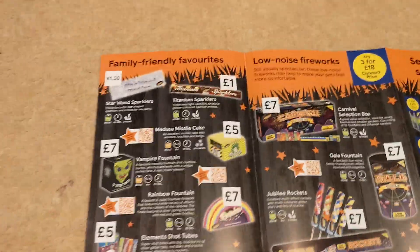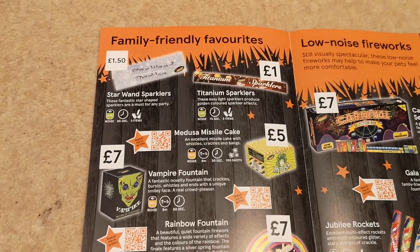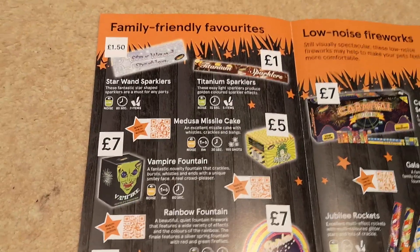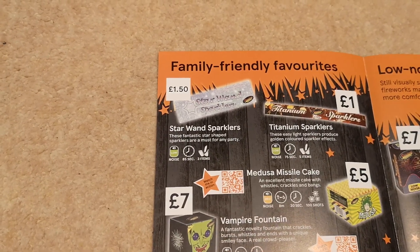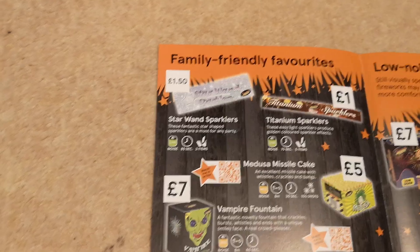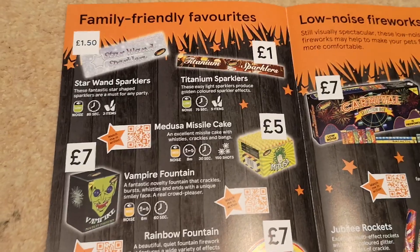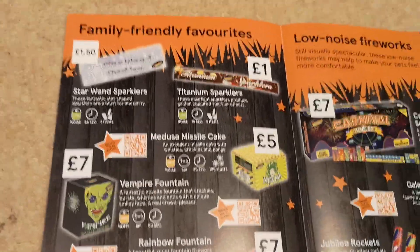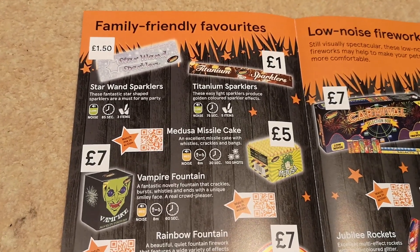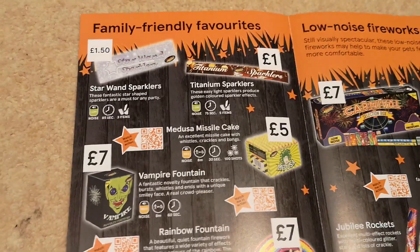Starting with the family-friendly favorites: sparklers are one pound for five — get your sparklers from Lidl where you get twelve for two pounds, much better value. Star-shaped sparklers are one pound fifty, which seems expensive. The Medusa missile cake is a fiver — not bad for the price, but everyone hates missile cakes because they make so much mess and the plastic lasts for years. We're still finding missiles ten years later, though they are quite fun if you like that sort of thing.